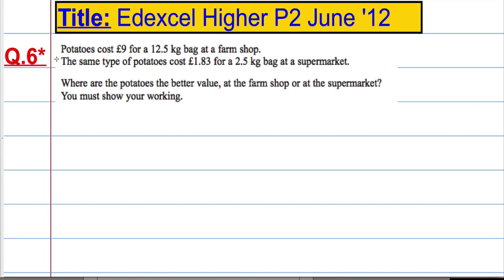Question 6 is another QWC question which is testing the quality of our written communication. We're told that potatoes cost £9 for a 12.5 kilo bag at a farm shop, and the same type costs £1.83 for a 2.5 kilo bag at a supermarket.